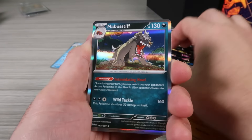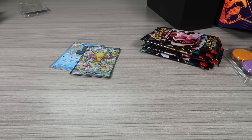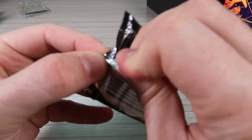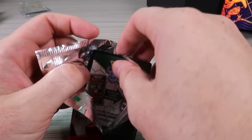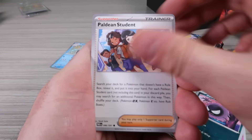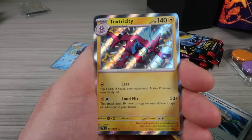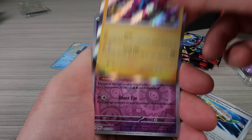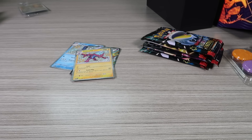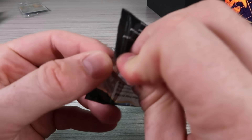That looks like something shiny in there — just a hollow, there it is. Lots of trainers popping out over there too. There it is — Dexterity! So now we are three hits already and it's the fourth pack. Mimikyu reverse hollow, nice.